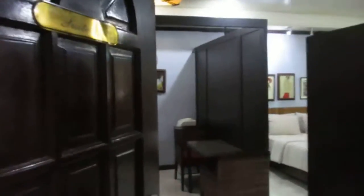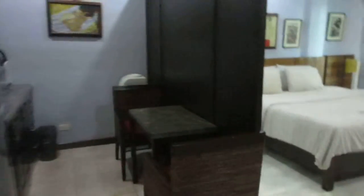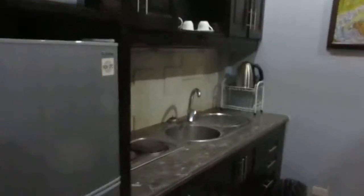This is the Studio Deluxe Room Suite 41. Here you have your dining area, you have your refrigerator, you have your sink, you have your stove for cooking, you have a water dispenser.